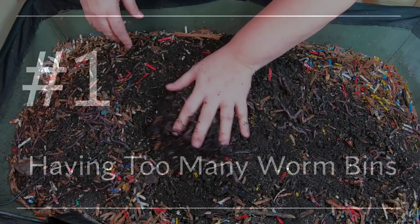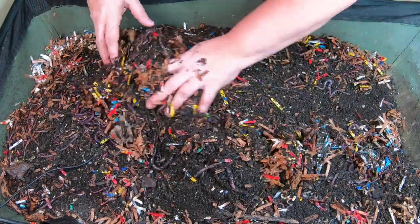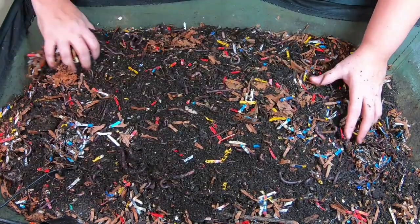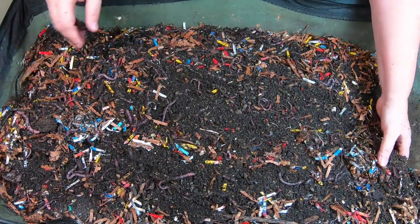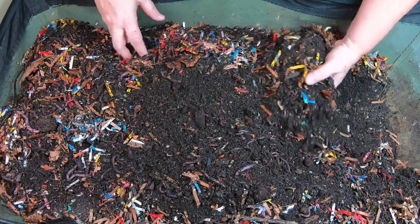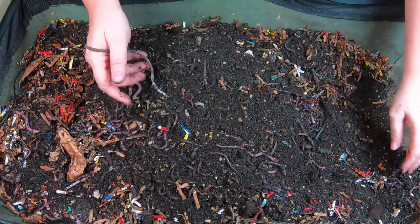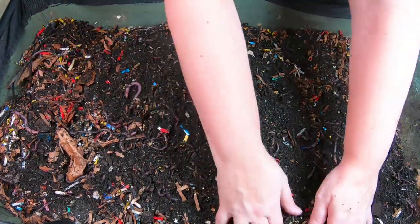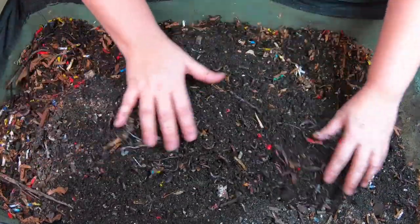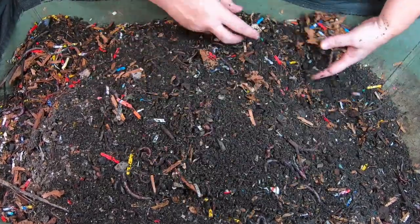Number one thing I learned this year is that too many worm bins at one time is a problem. I think I had something like 23 worm bins, and quite honestly that is too much — more than I can comfortably take care of in a week. You may have noticed I've started limiting my bins and slowly reducing the number just to make it a little bit easier for myself.